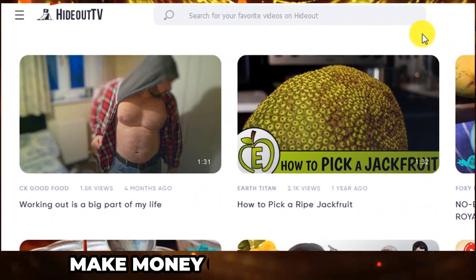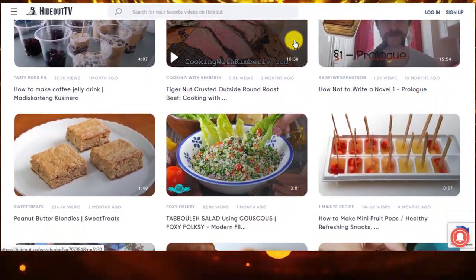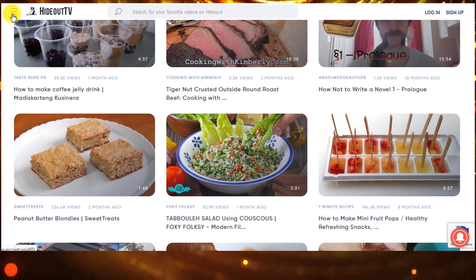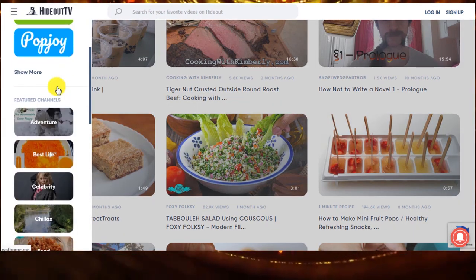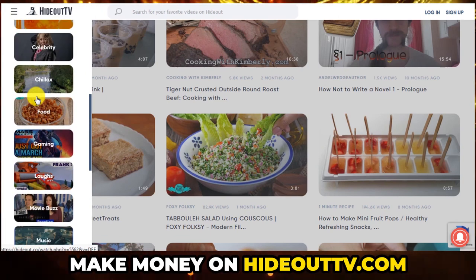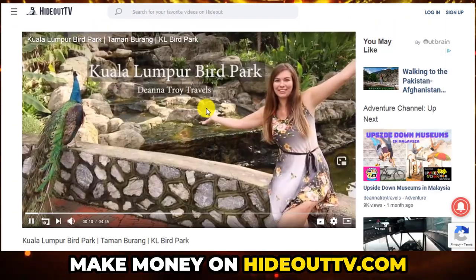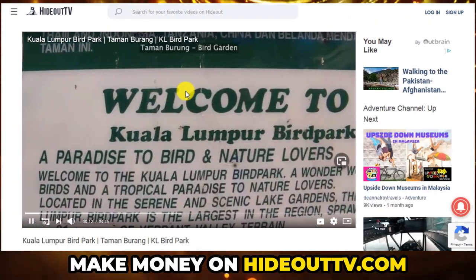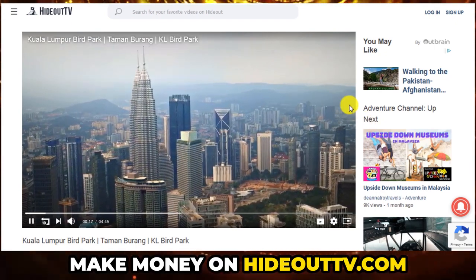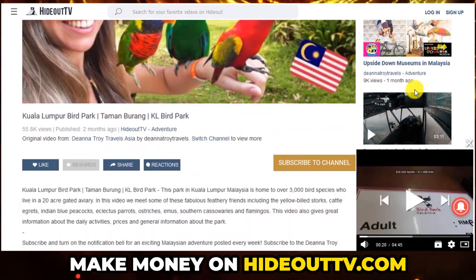This website is called Hideout TV. Here you can even choose what type of videos you want to watch. As you can see, there are quite a number of categories to choose from and enjoy. Let's say for example in the adventure category — these are all the videos that are in this category. The good thing about this is you can just start watching the videos and make money from them. And the same as earlier, you can come down here and click on the next video to watch and make way more money.